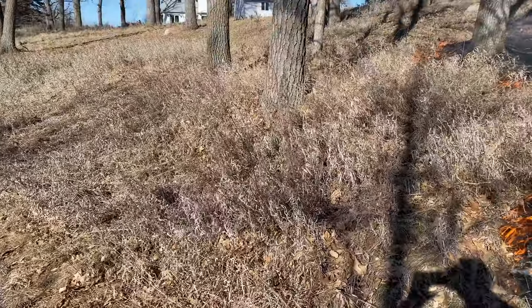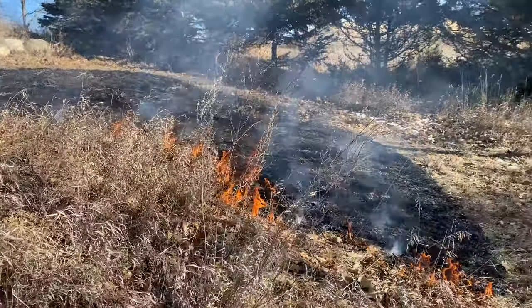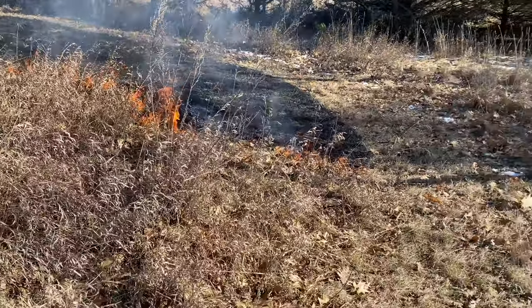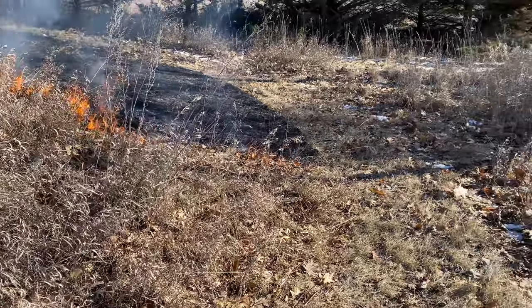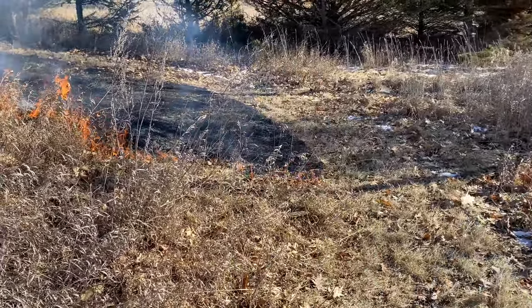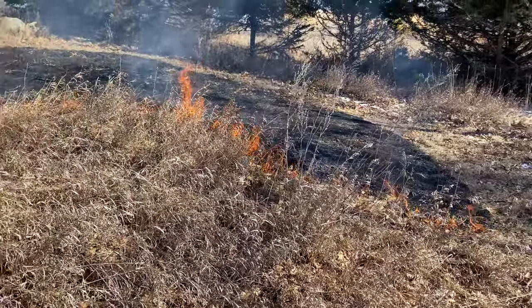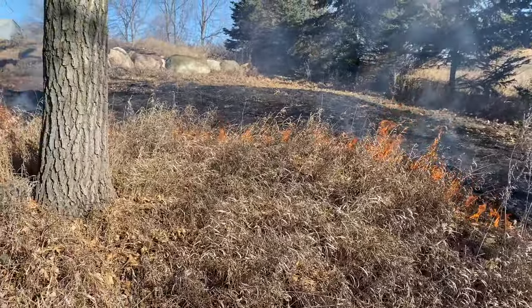You can see stuff like this perennial ragweed — it's like five feet tall. If that was right on the edge of our line, as it burned the stalk might flop over. That's why you just need to have a lot of humans watching, especially if you're just learning.